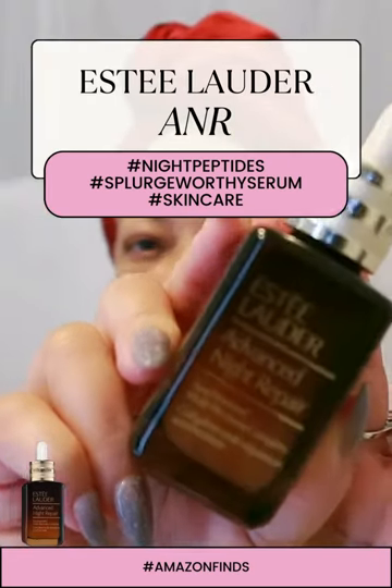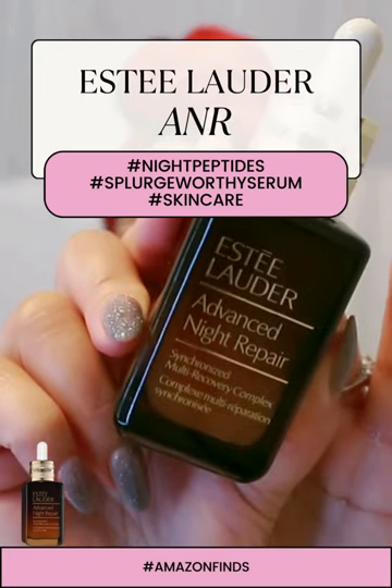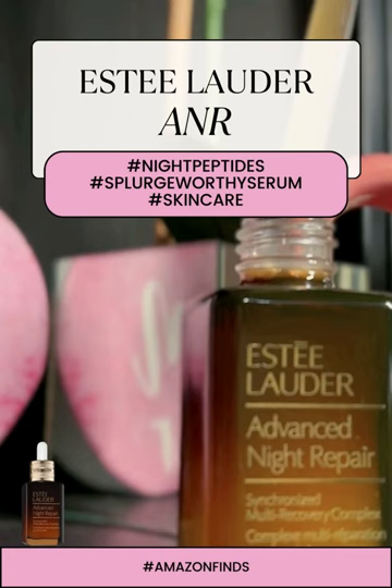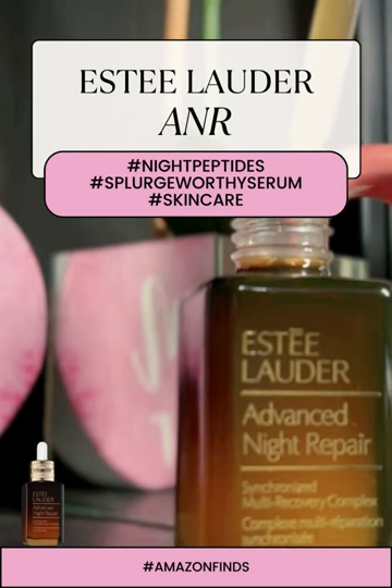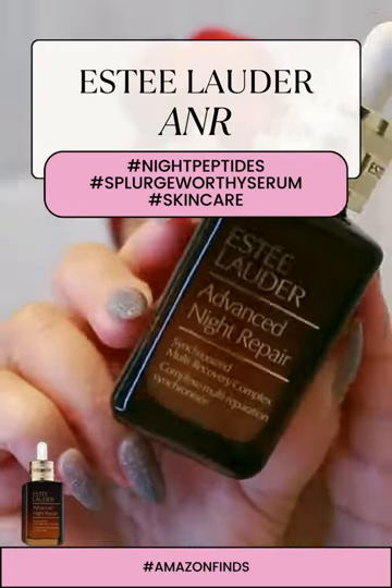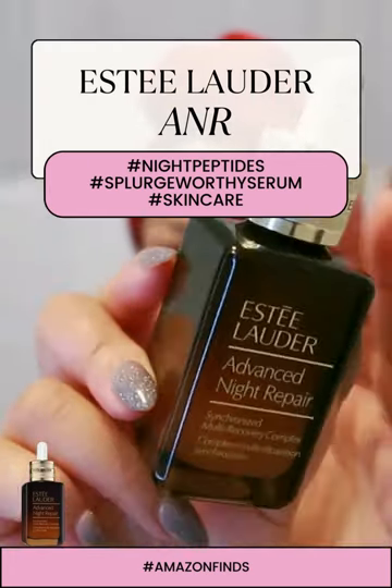And if you're someone who needs a bit more beauty sleep, the added hyaluronic acid is a real lifesaver. It locks in moisture, leaving your skin looking and feeling fresher and renewed. But it's not just a nighttime hero.